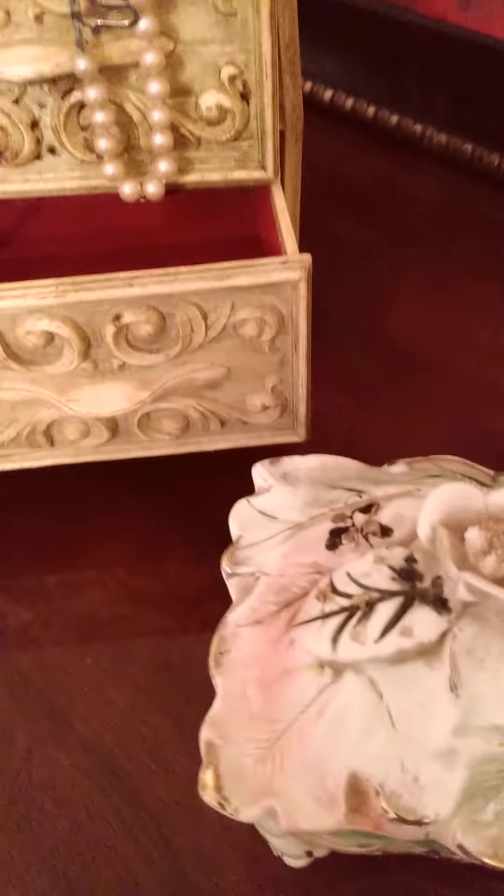This little porcelain jewelry box is even older. And you can see inside, still in mint condition. I love that, too.